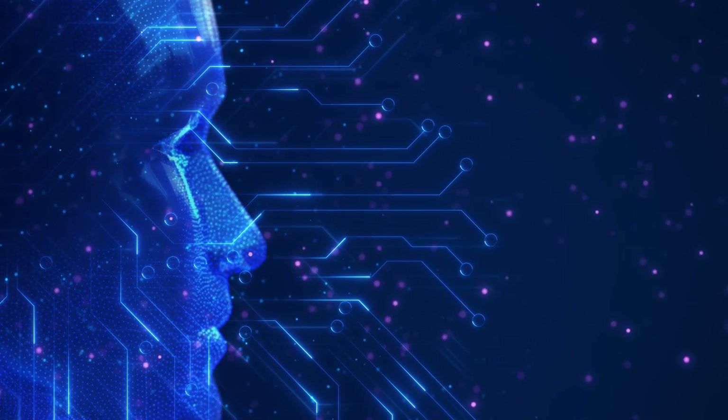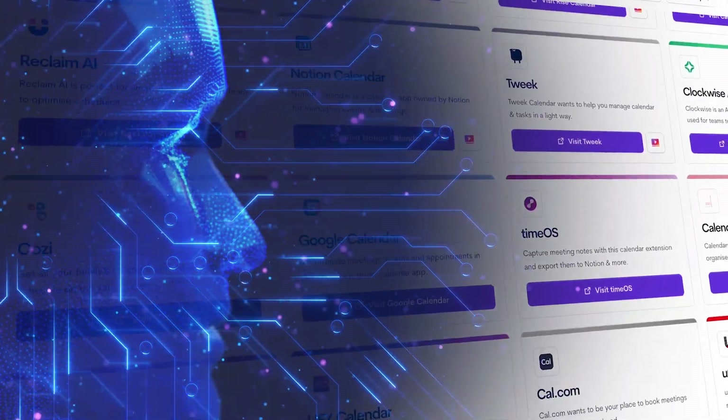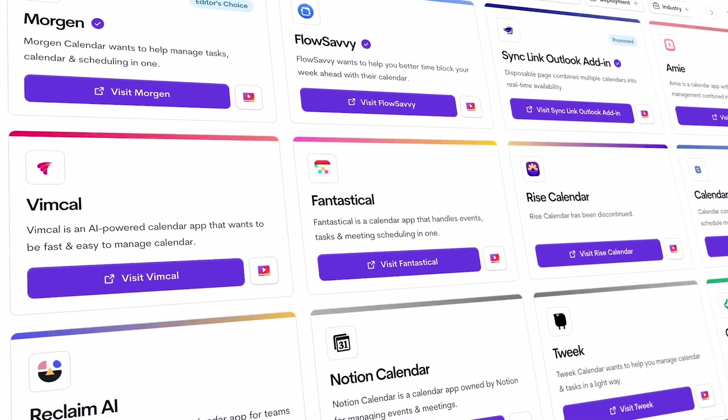You're probably watching this video because you want to start using AI as part of your calendar experience, and you're looking at all the options and feeling a little overwhelmed. That is totally understandable. There are so many options on the market and you want to choose the best one. So what are the best options, how do they compare, and what makes them special individually? Let's start with the options we've got.